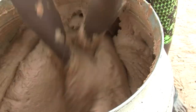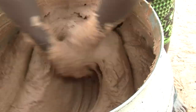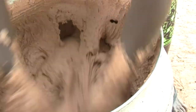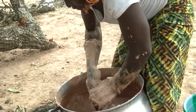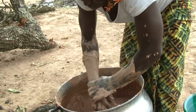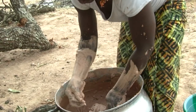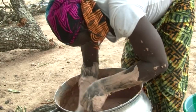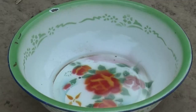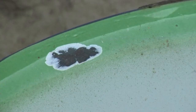During churning, women are often distracted and take long breaks. As the paste is already in the transformation process, it returns to its initial state after each break, which reduces the fat percentage. Shea butter can also become oxidized when steel containers are used during extraction.